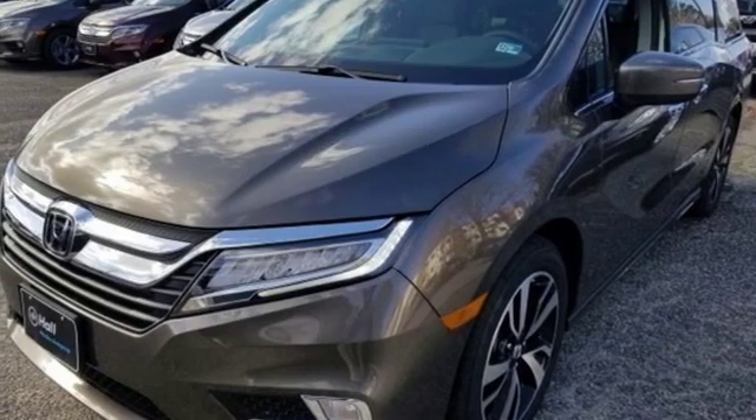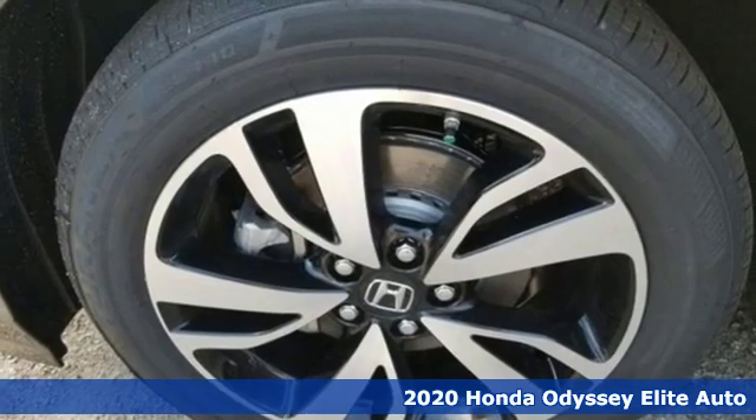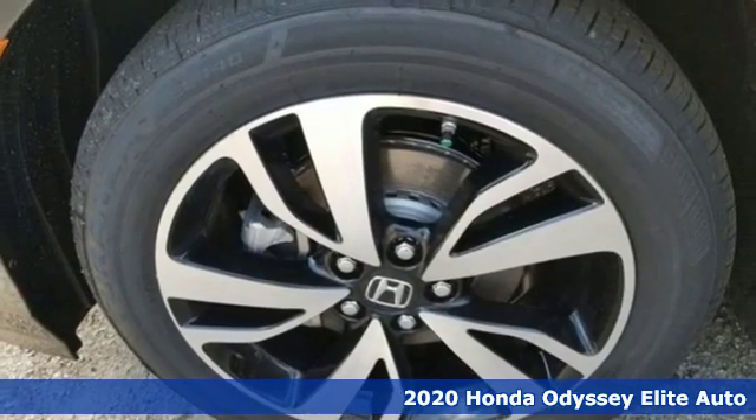It's a new 2020 Honda Odyssey. From hood to hatch, it offers all the comforts and conveniences you could want.